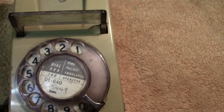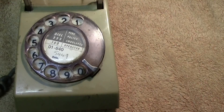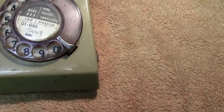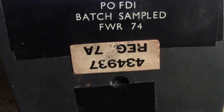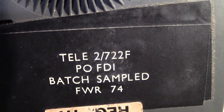When these first came out it was the dial version, and the dials on the original phones glowed in the dark — they were slightly radioactive. This one is dated 1974, and you've got the telephone number and a Post Office batch sample stamp on it.